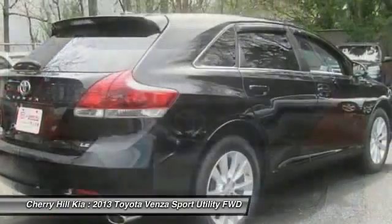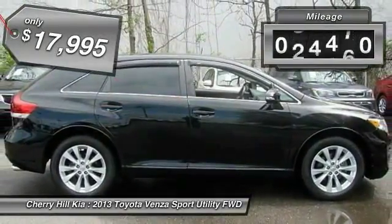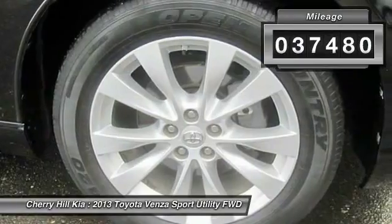You're more than one thing. So is Venza, and it is priced below $20,000. This vehicle has less than 40,000 miles.